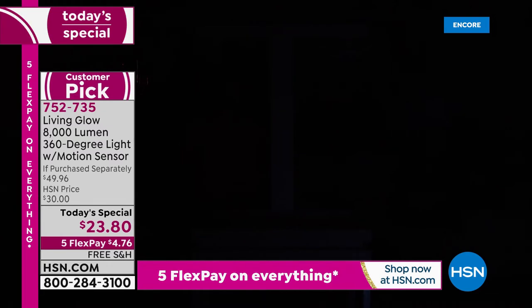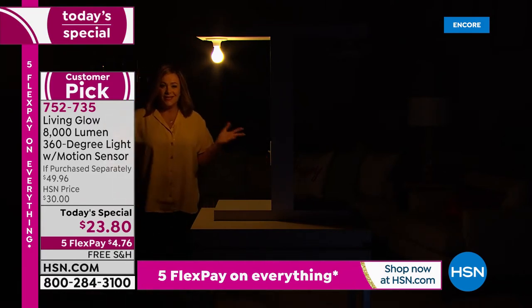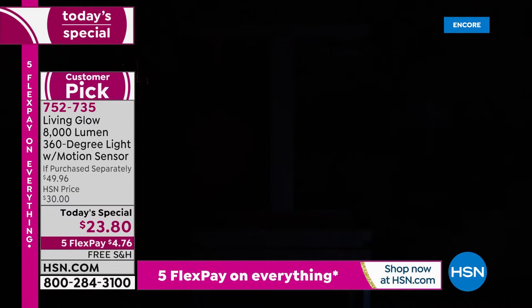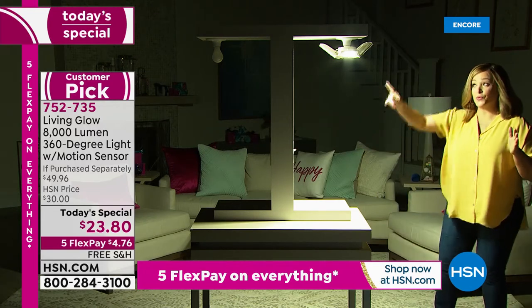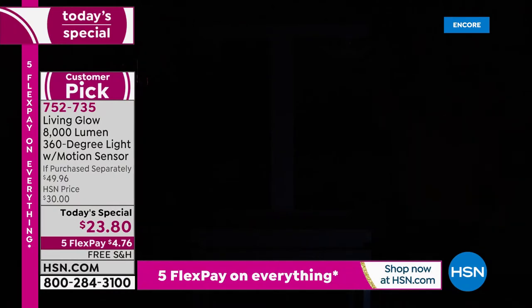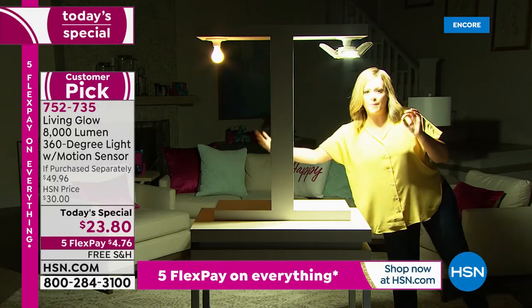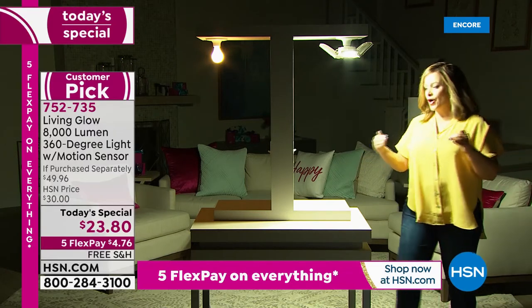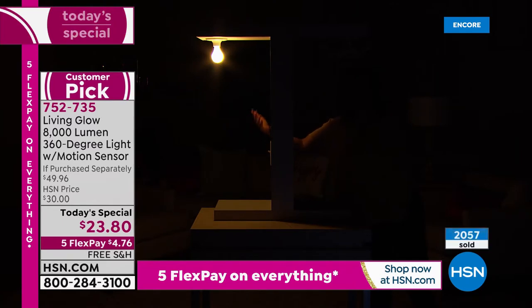Back in the studio, the host demonstrates the standard 60-watt bulb — you can barely see anything. Then she switches to the Living Glow: boom, let there be light. It's set on motion detection, so it goes out and then turns back on when it senses movement. Comparing both: the old bulbs are hot to the touch, they break easily, you have to keep buying them. The Living Glow is a thousand times brighter, meant to last a lifetime.